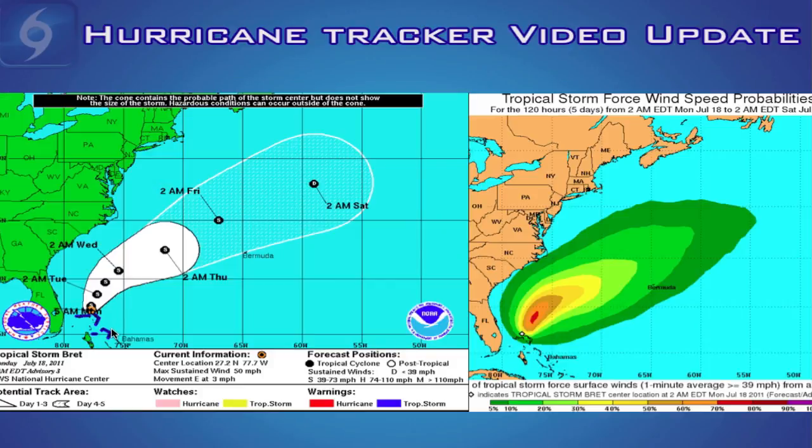Right now, as of this recording, Brett is moving very slowly to the east at 3 miles an hour. We do expect Tropical Storm Brett to begin moving faster and to the north-northeast by later today. Tropical storm warnings are in effect for the northern Bahamas and should be lifted by later today as the storm begins to push further away. As of now, there's only a 5-10% chance of tropical storm force winds reaching the North Carolina coastline.